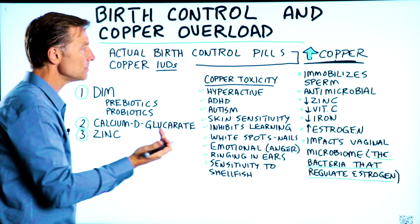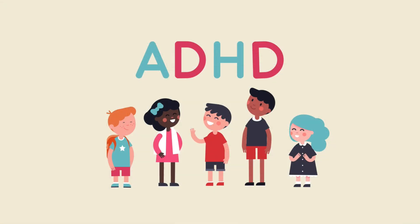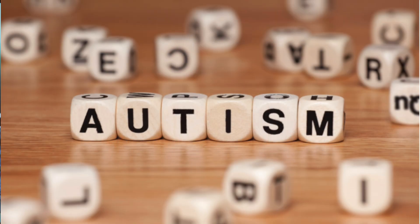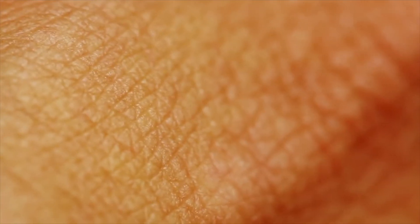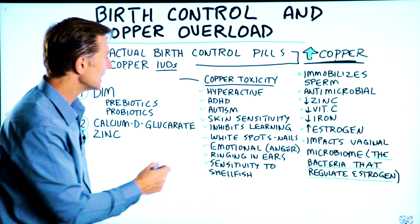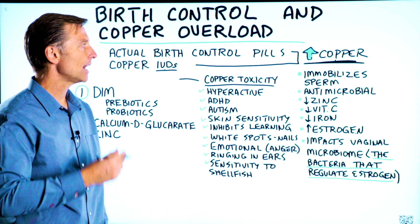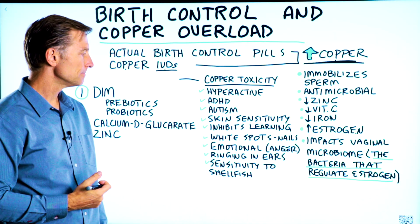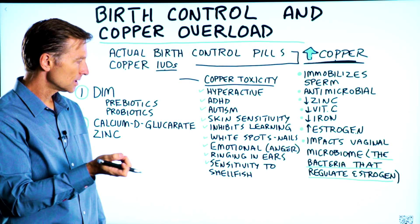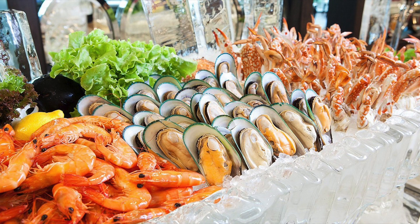The symptoms that occur with copper toxicity include hyperactivity, ADHD, autism, and skin sensitivity — so the sensation of even clothing on your skin gets very, very irritating. It can inhibit your ability to learn because of how copper affects certain parts of the brain. There are little white spots on the nails, you become more emotional — especially angry or irritable — potential ringing of the ears, and sensitivity to shellfish.